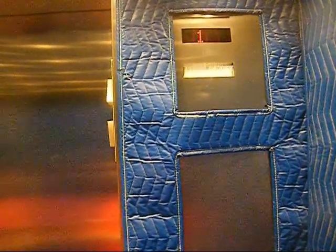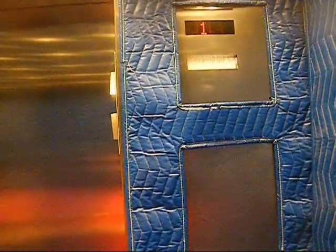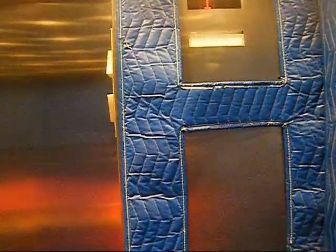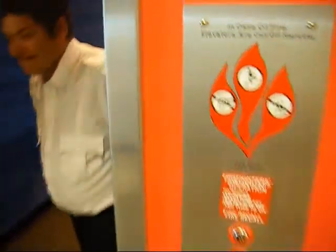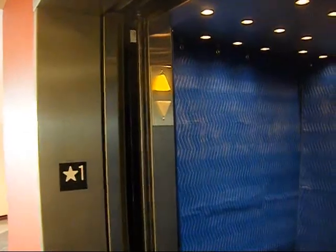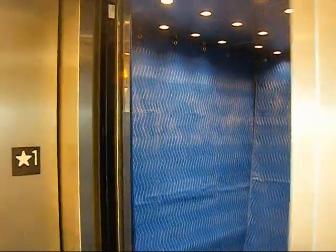Let's go. Send it up. Watch the door close. And that's it.